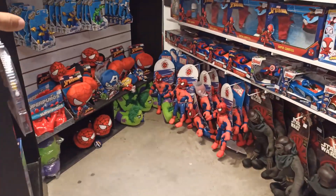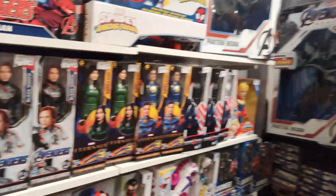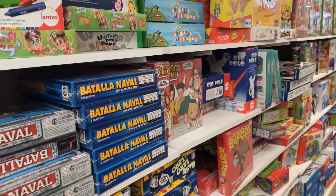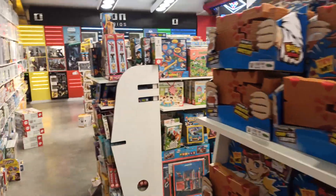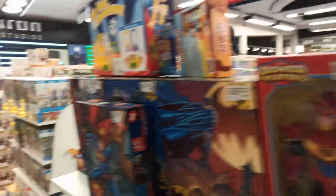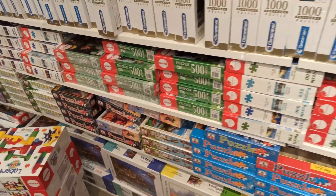Acá hay juguetes para niños también. Miren ahí, esta es la de Avengers, la Pantera Negra. La verdad que muy bueno. Y bueno, seguimos en el recorrido. Acá todo lo que son juegos de mesa. Lleno de juguetes. Lo que me impresiona son estas figuras que están hechas a escala, que están muy buenas.